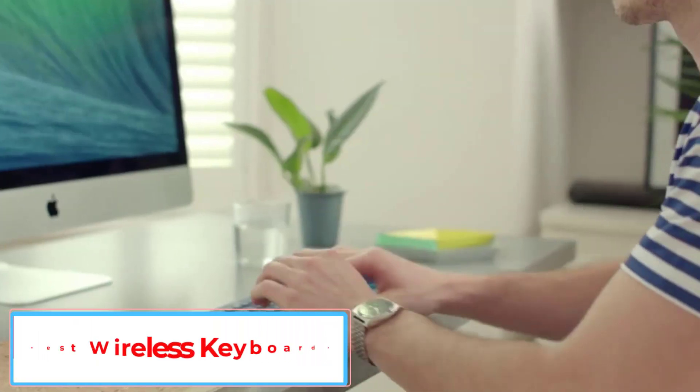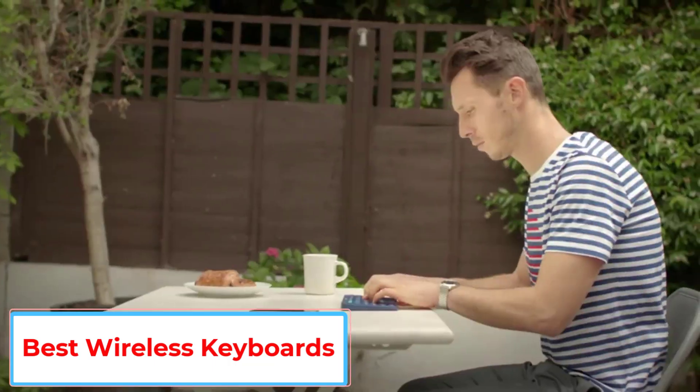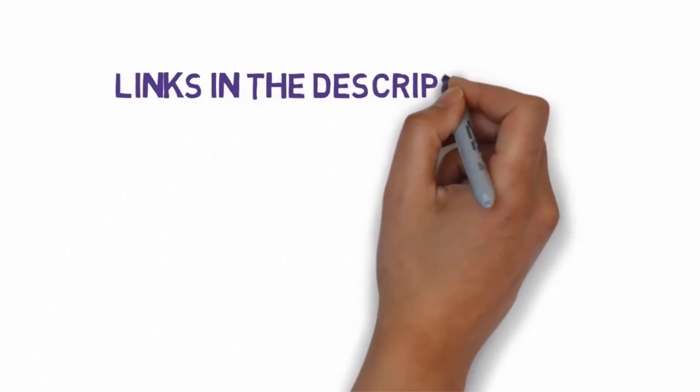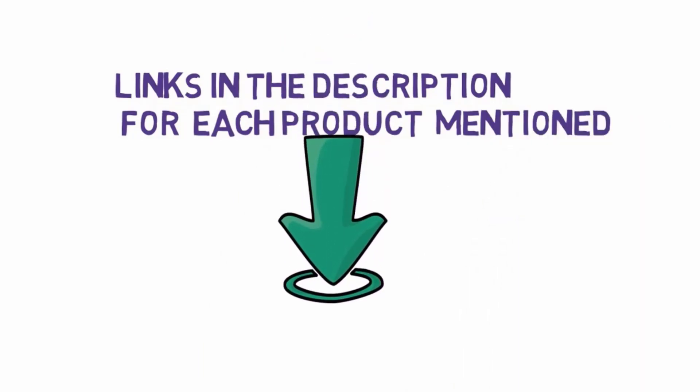Are you looking for the best wireless keyboards? In this video, we will look at some of the 5 best wireless keyboards on the market. Before we get started, we have included links in the description, so make sure you check those out to see which one is in your budget range.